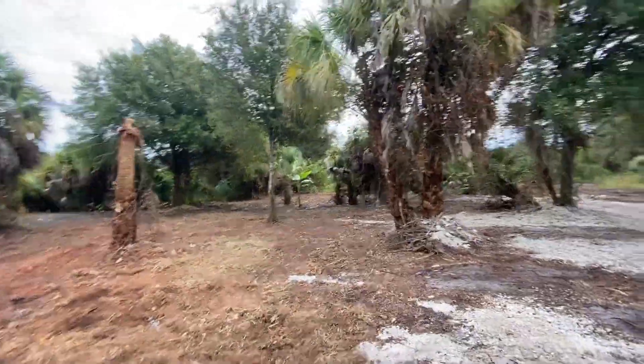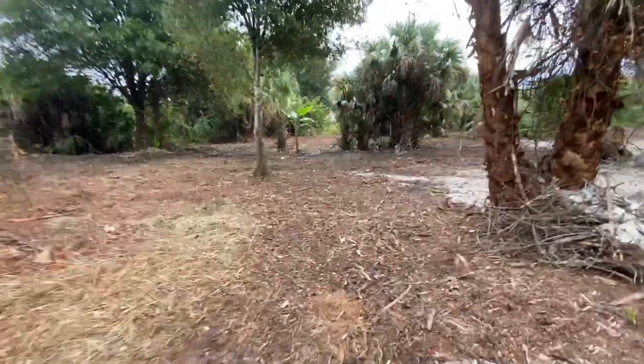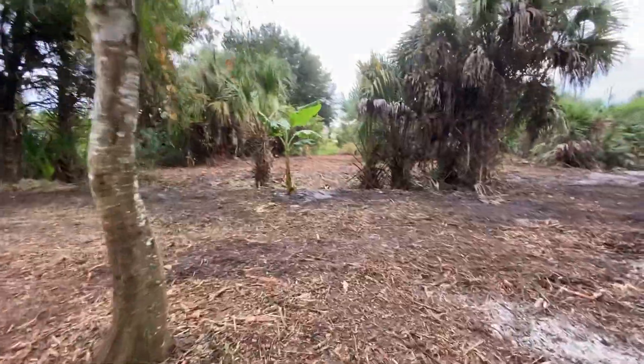As you can see, we've done a lot of clearing here. It's been a lot of work to get this lot like this. I had it on the market, but I took it off the market. I'm pretty sure I want to build my house here at this point, but it's going to be a long process.